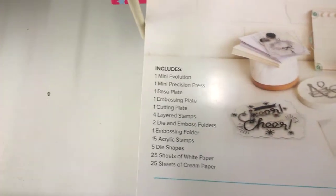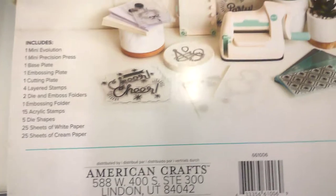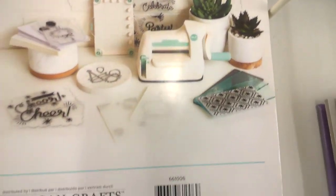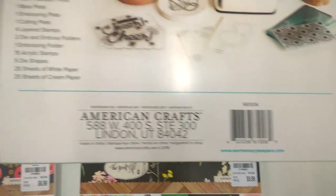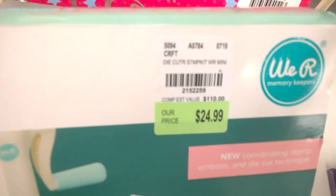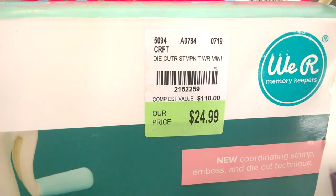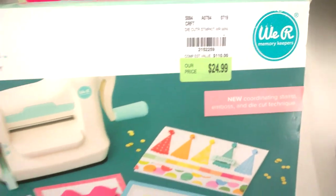That's what it includes. However, I'm not gonna get it because I don't need another die-cutting machine in my life. I just wanted to show you all — be on the lookout. Here's the SKU, hopefully you can see it. Check out your Tuesday Mornings!